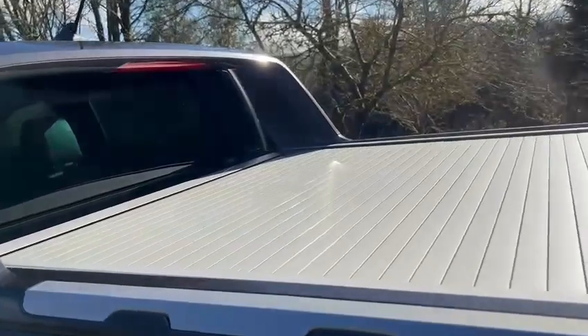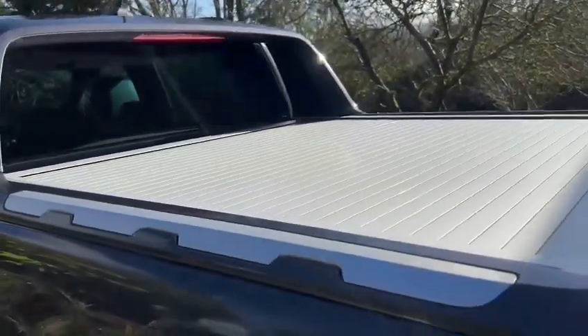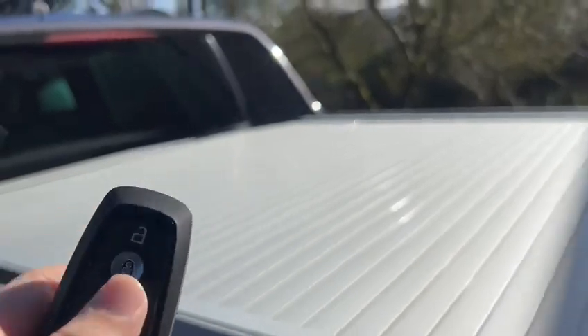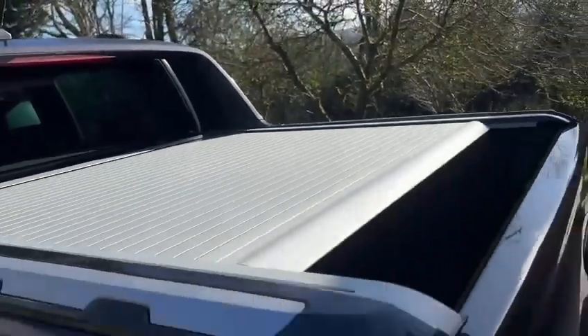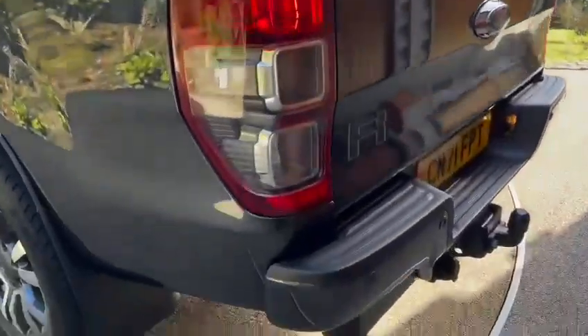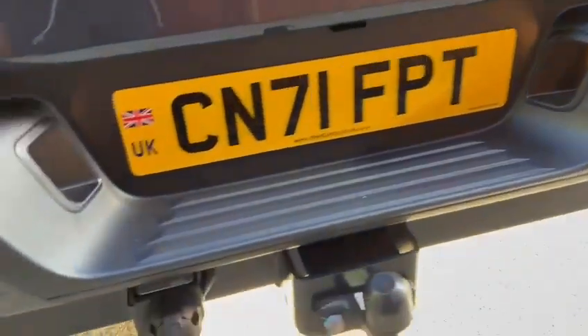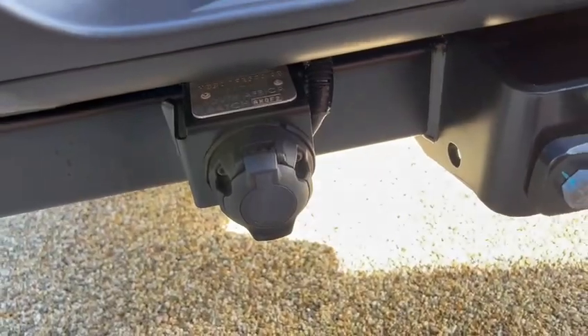We have an automatic load bed — if you double tap the key it'll open automatically. Rear parking sensors and the rear parking camera are also here. We also have twin electrics, a tow bar, and a padded bed.